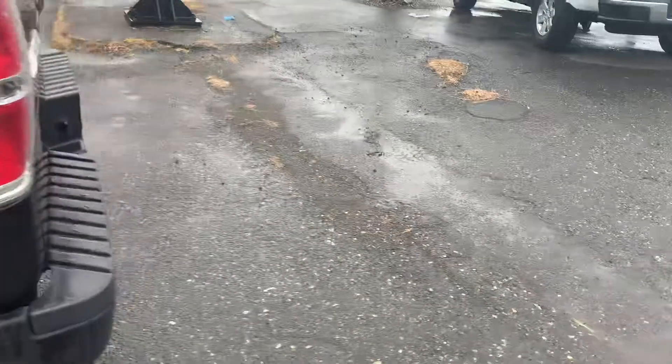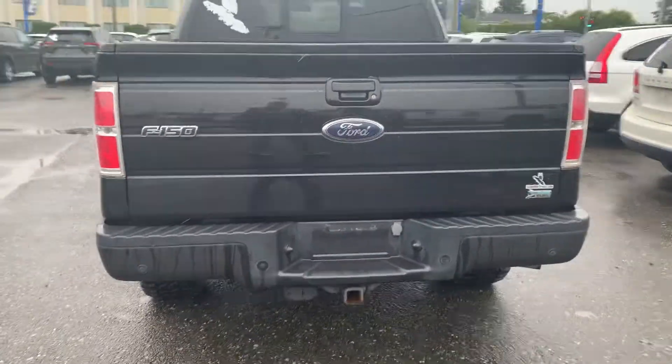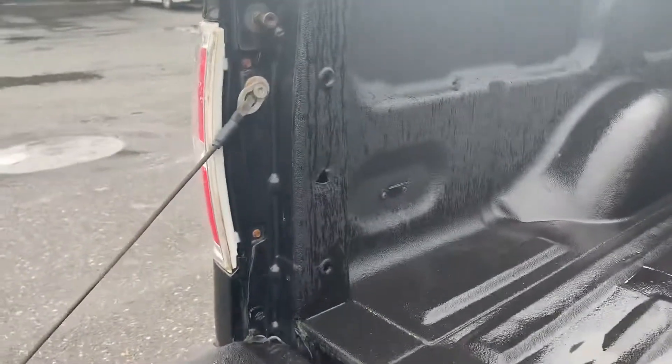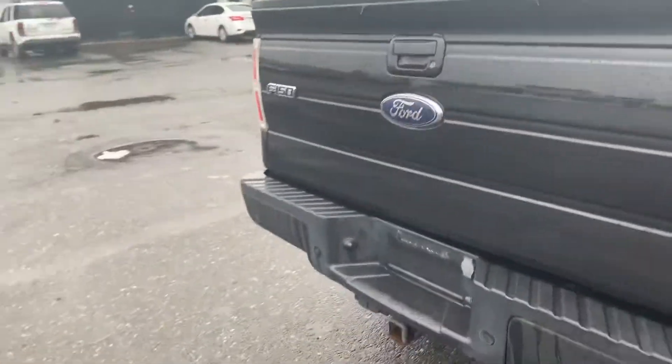Rear window slider, tailgate goes down, spray liner in the box, tie-downs all over the truck. Throw your quad in the back of this and rip it around.